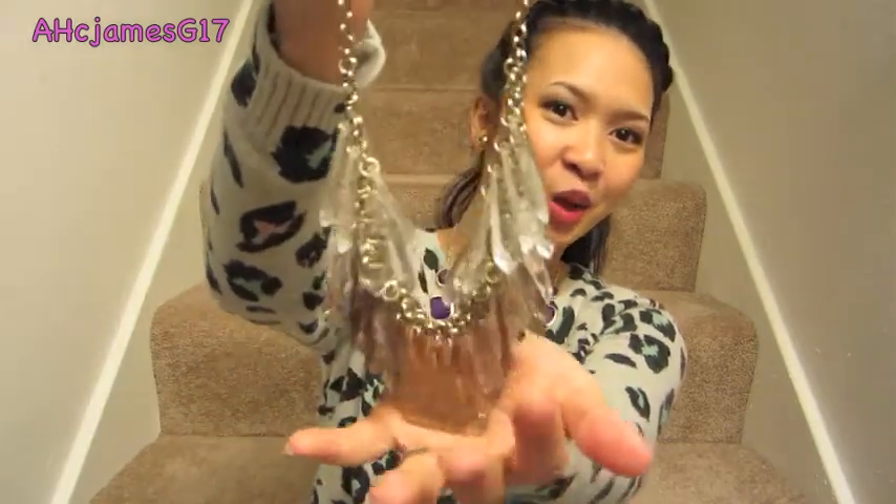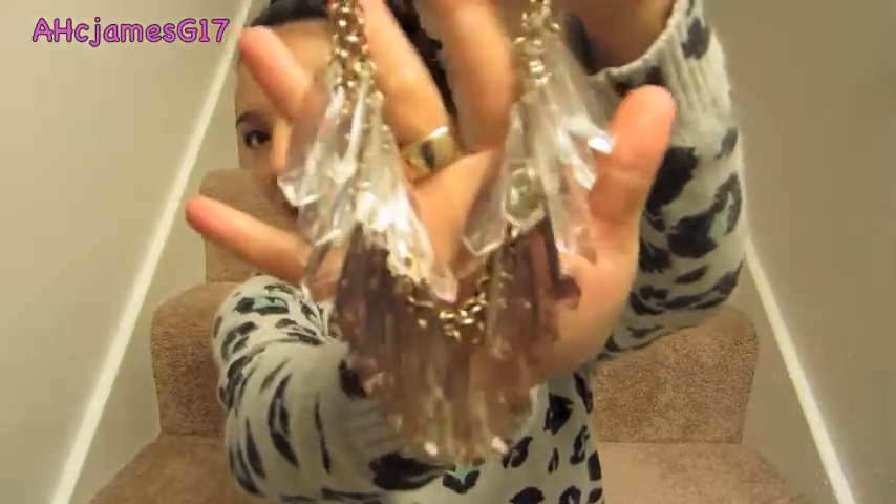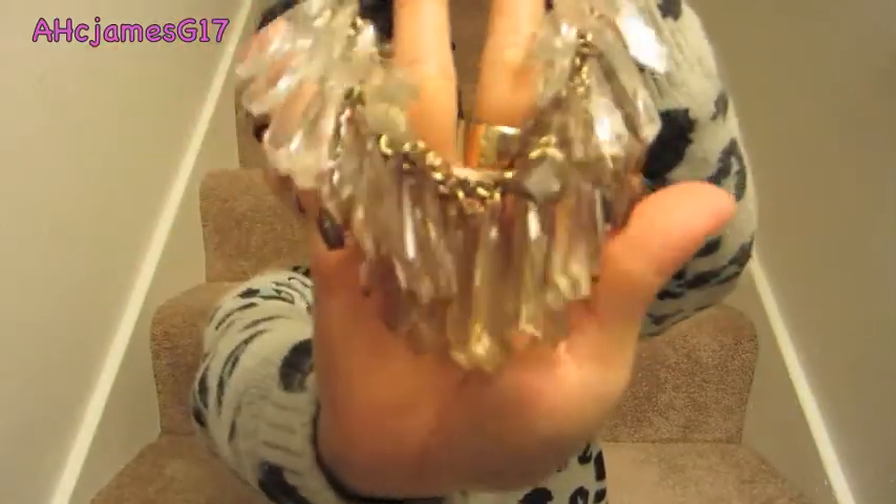The next one I'm showing you guys is this one — it's so pretty. Right off the bat when I saw this, I knew I was going to love it. I plan to wear this to a wedding I'm attending in September. This was originally $24.99, went down to $14.97, and with the extra 50% off I got it for $7.49, which is a great deal because necklaces like this are usually pretty expensive.